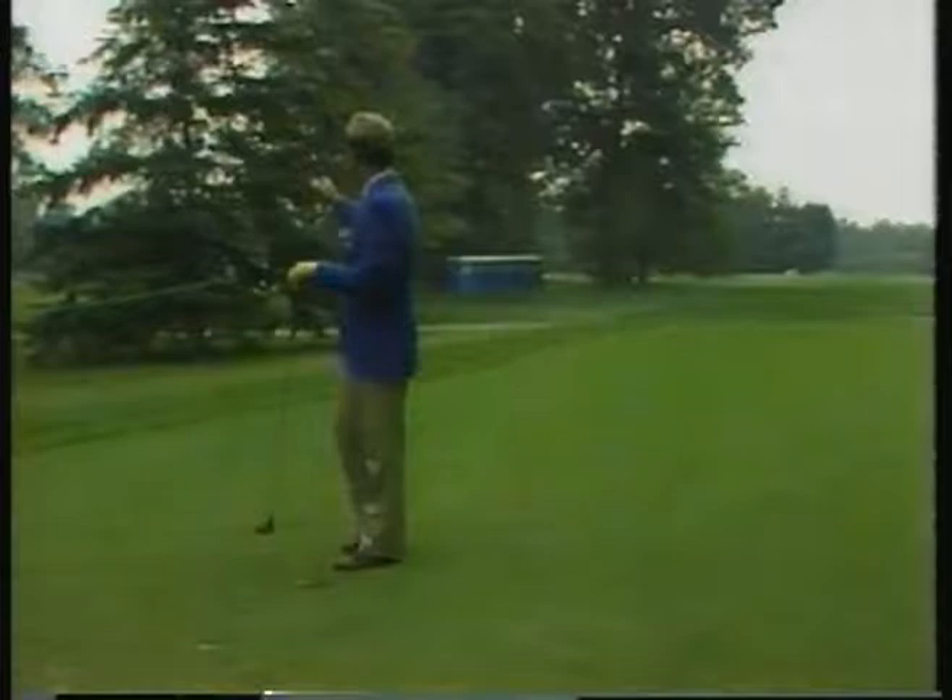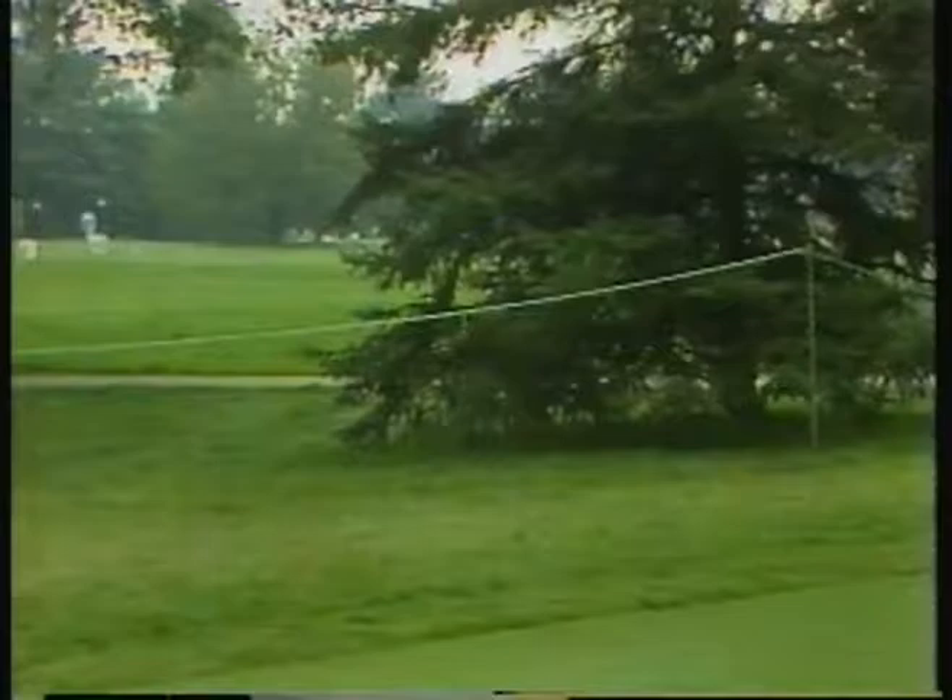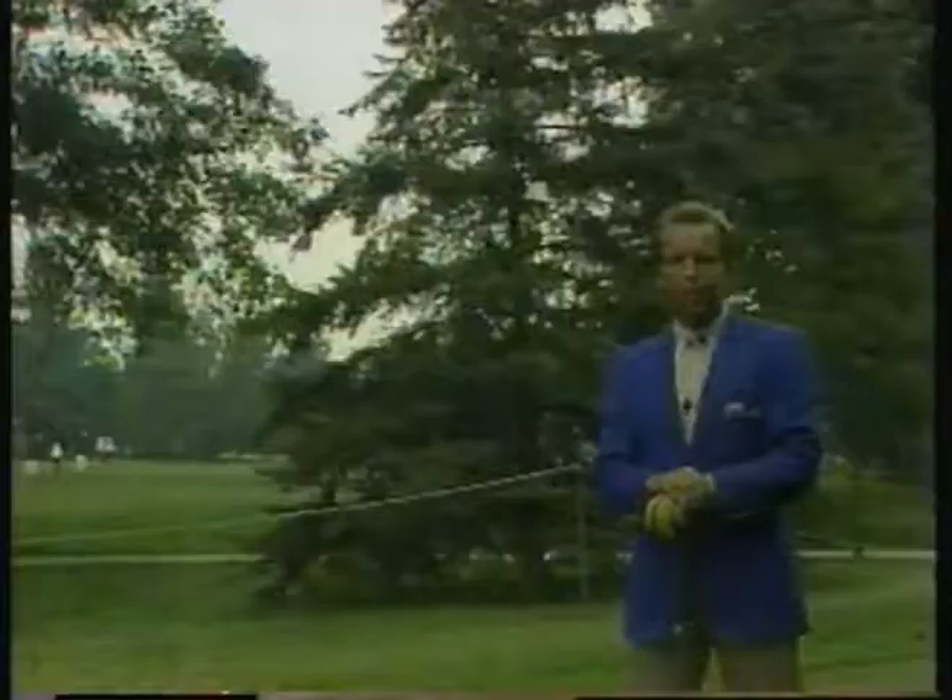And there's one more tree that comes into play — this one right here. It certainly does come into play when you talk about the 8th hole. It wasn't there when the first round began when the U.S. Open was held here in 1979, but it was there when the second round began. Let me tell you why.